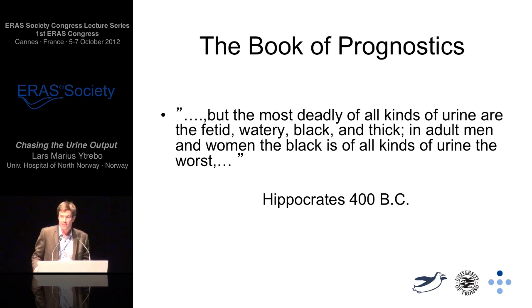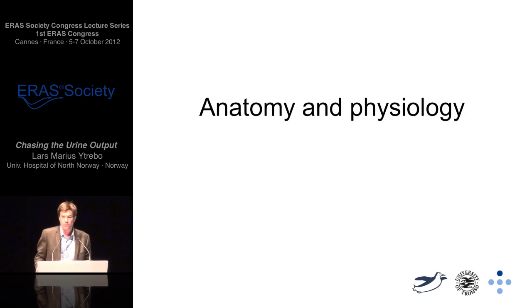I believe it is important to understand that clinical practice of today might be influenced by Hippocrates, writing 2004 years ago, where he says that the most deadly of all kinds of urine are the fatigued, watery, black and thick. And in adult men and women the black is of all kinds of urine the worst. Before we can go into the details of today, we simply have to look into anatomy and physiology.